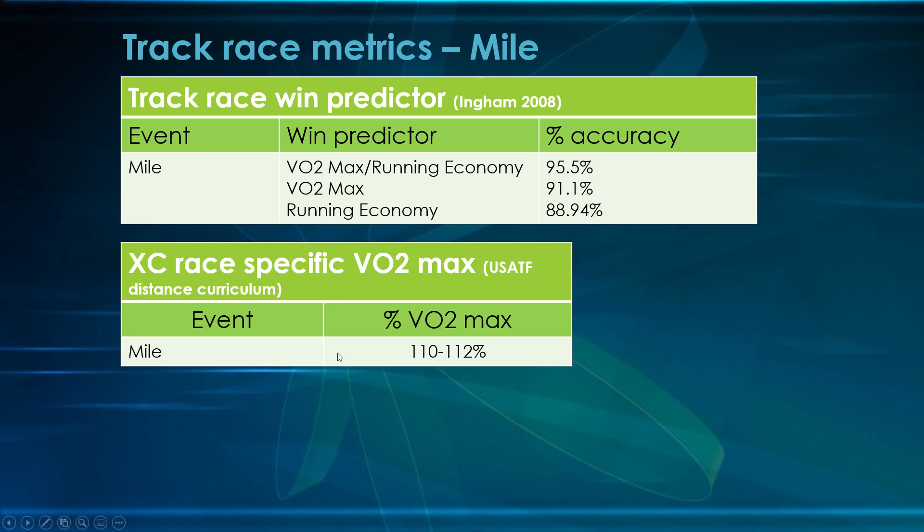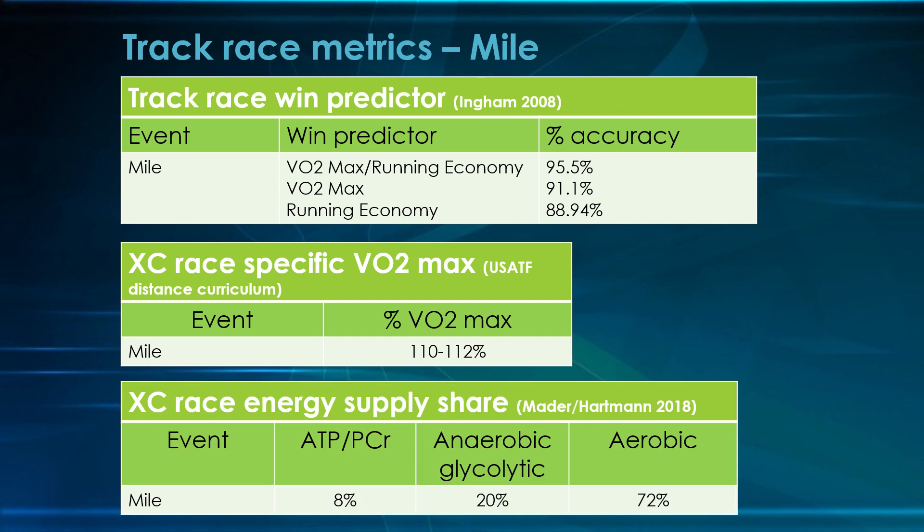In terms of VO2 max, the mile is run at 110 to 112% of somebody's maximum oxygen use — basically your two mile pace, about 10 to 12% faster. The mile draws from three energy systems: the ATP and phosphocreatine system covers the first six to seven seconds and recharges at submaximal velocities, accounting for 8% of the mile. Anaerobic glycolytic — your longer speed system that produces acid — is 20%. And since it's still a distance race, 72% comes from the aerobic system.